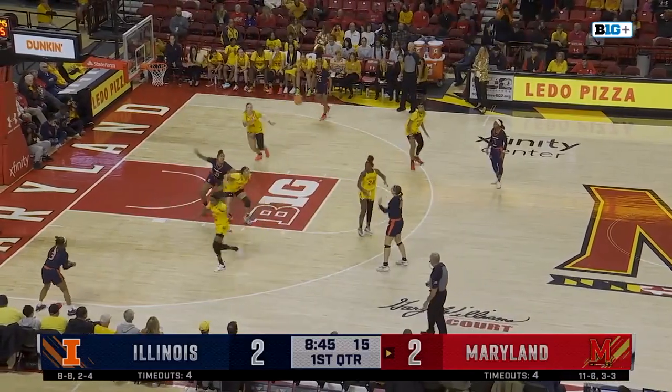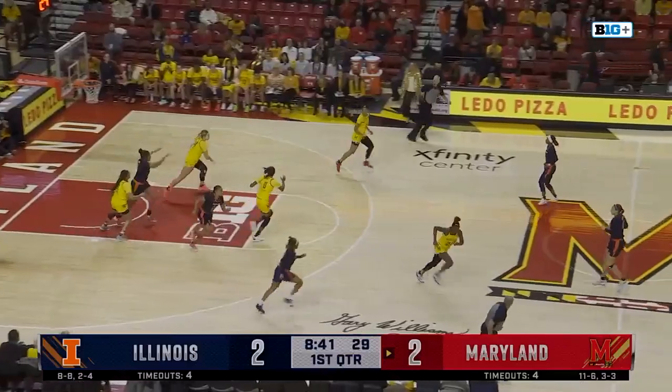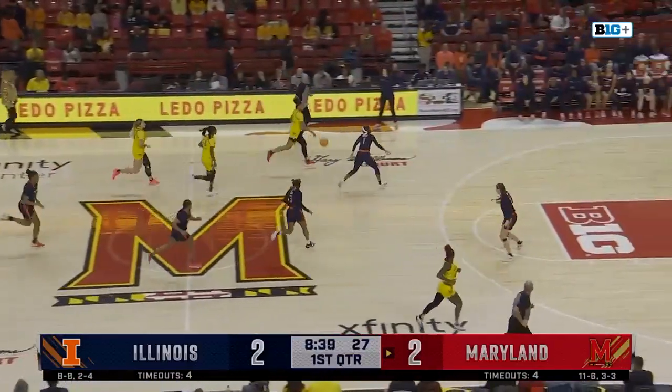And there on the sideline, Brenda Frees is making quite a fashion statement today with a sparkling jacket. Turnover here for Illinois — here come the Terps.